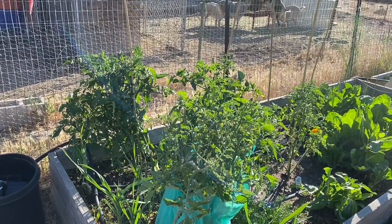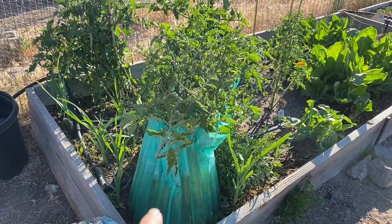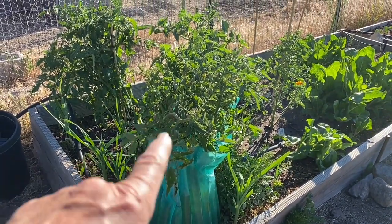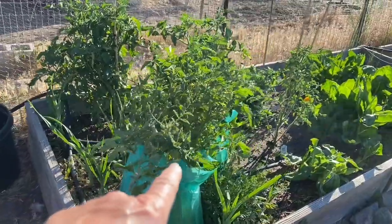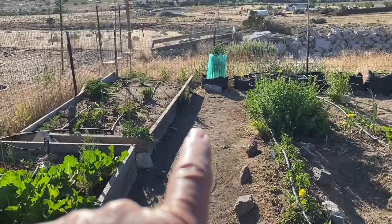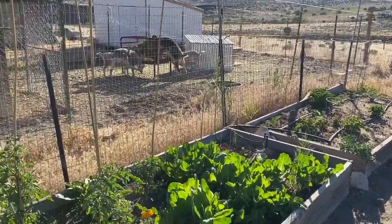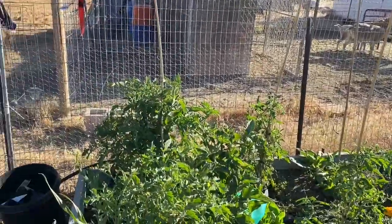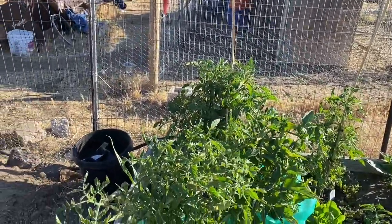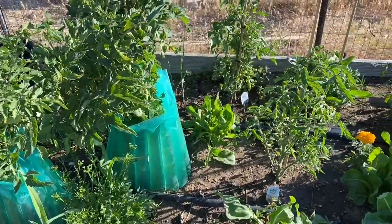Tomatoes here — these were all in walls of water and they've all done wonderful. I'm going to take those last two off here today, and I think I'm going to take the one off down there also. Because I had heard you could leave them on all season, but I think it's going to be better if I take them off. So those are coming off and maybe we'll see how to do it.